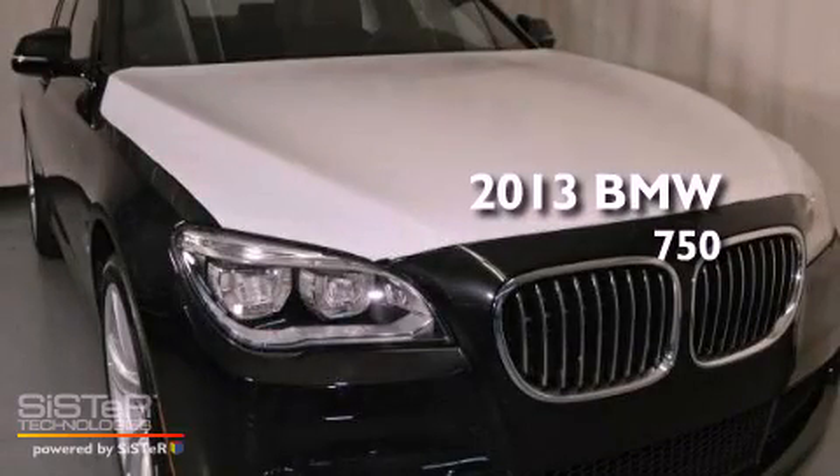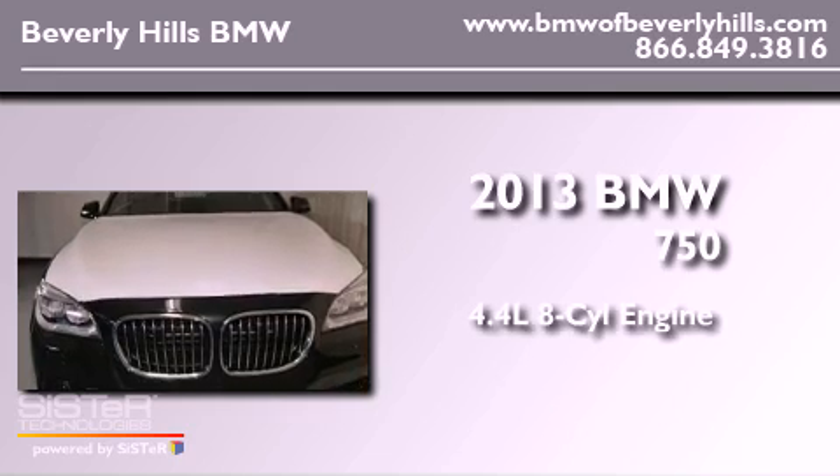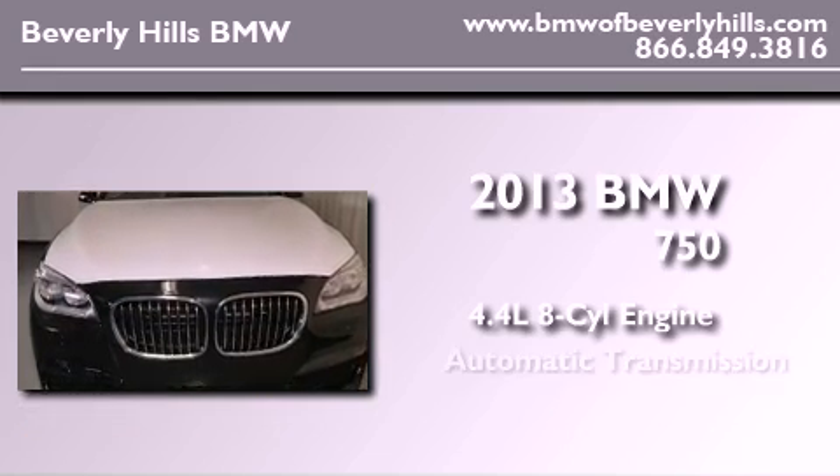This is a brand new 2013 BMW 750. It has a 4.4-liter, 8-cylinder engine and an automatic transmission.